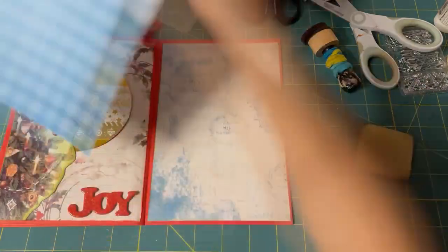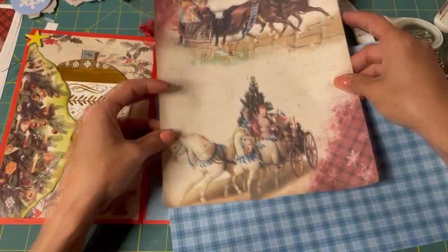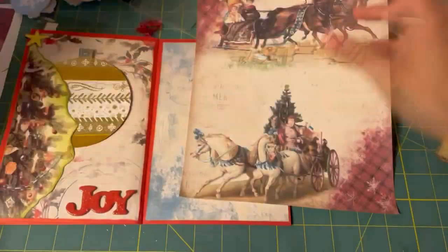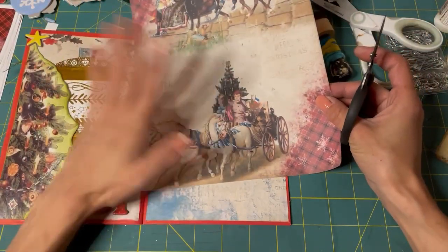Wonderful. I want to make a pocket out of this. I want to put him on it — that's kind of the idea. Let me fussy cut him out and I'll be right back.